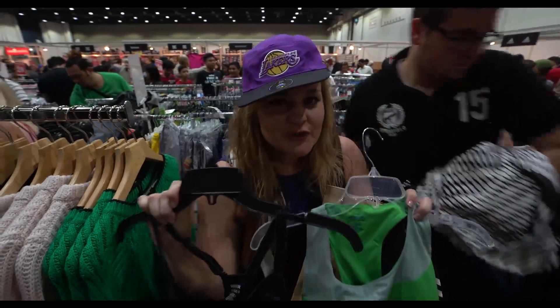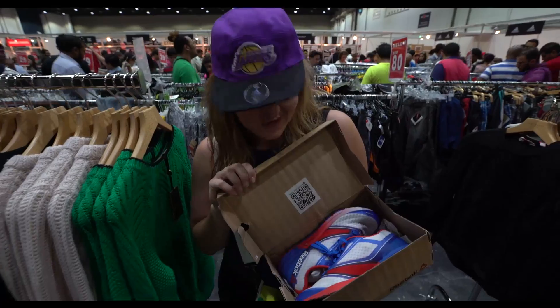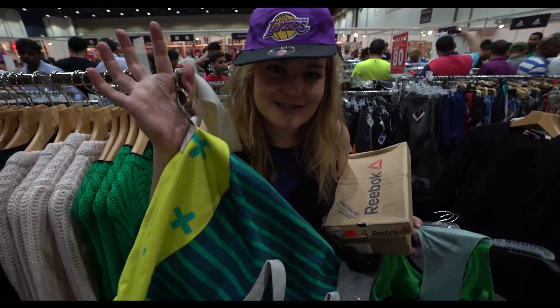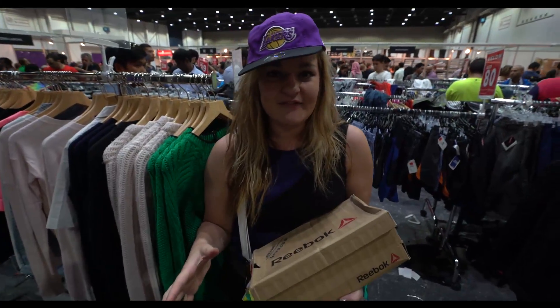So we managed to get two 20-dirham shirts, a 30-dirham pair of shorts, 160-dirham trainers, and 165-dirham bags, taking the total up to 395. Sounds good to me — so it can be done! Make sure you come down this weekend to the World Trade Center for their Big Spring Clearance.